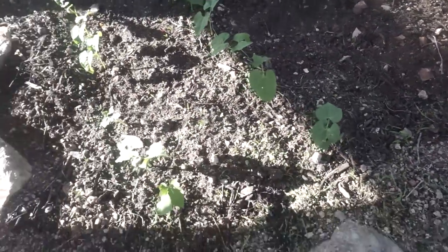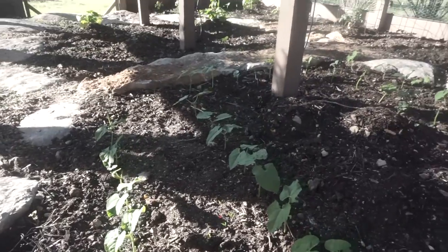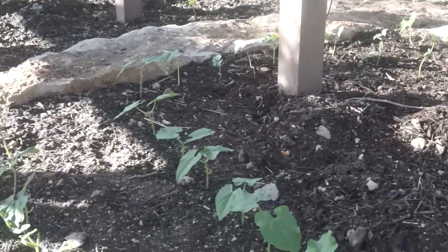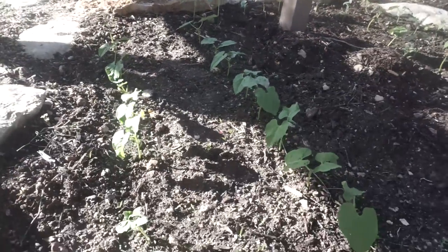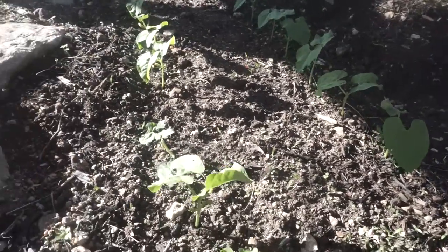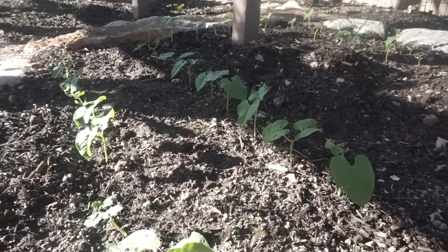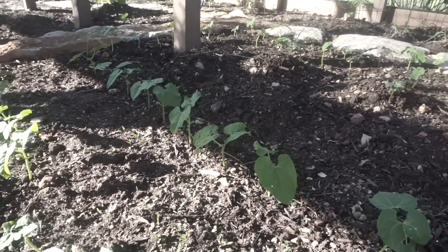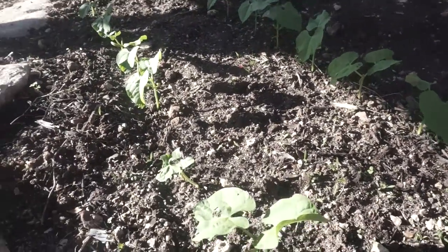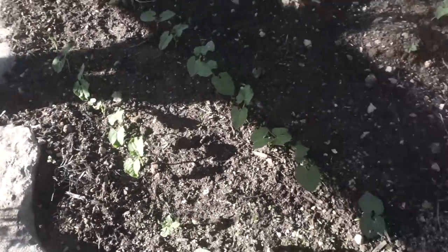These guys right here — we have two rows on this side, then it curves all the way around and goes on the other side. These are our garden green beans. The reason you don't see them on the fence is because they don't crawl as much — they mainly grow upright and they shouldn't need the support fences to hold them up. So we'll see how that goes, but they're already starting to bud a little bit. Love green beans, so hopefully these turn out good.